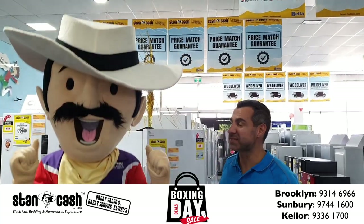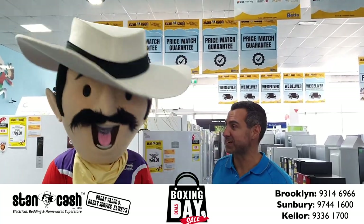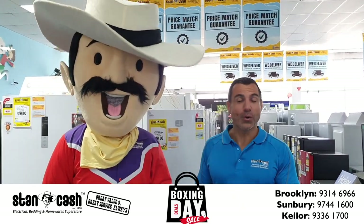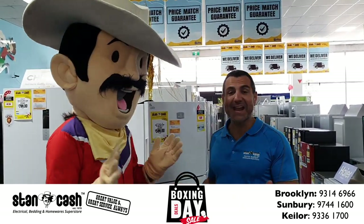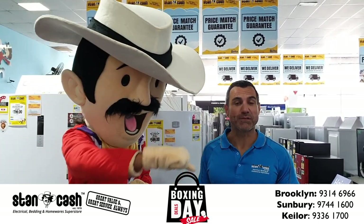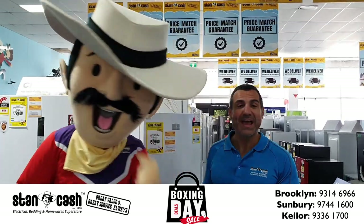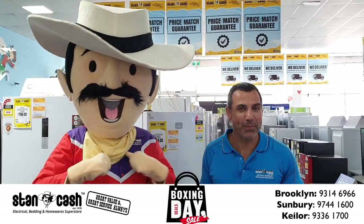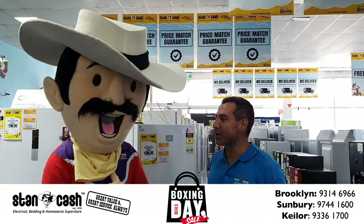So if you're looking for up to 60% off recommended retail prices this Boxing Day then shop at Stan Cash, Kielor East, Brooklyn or Sunbury. You can also shop at StanCash.com.au. If you're looking for some finance options, Stan Cash offers HSBC, Hum and Zip Money. So remember, Stan Cash — family owned and operated, great value and great service always.